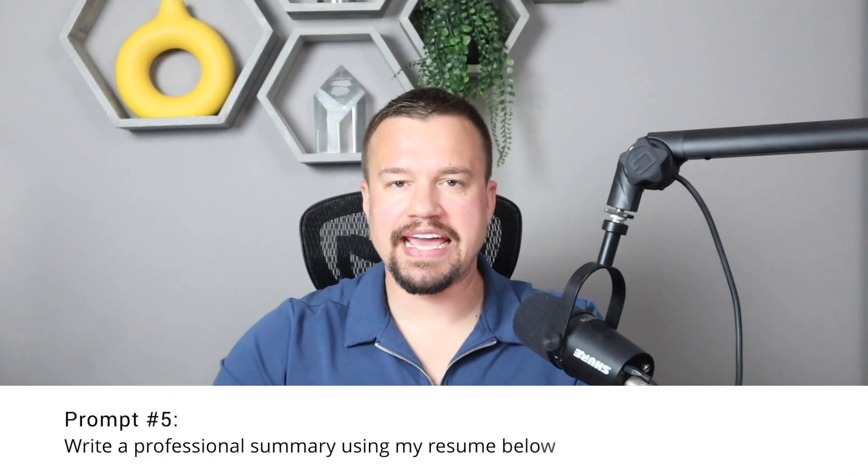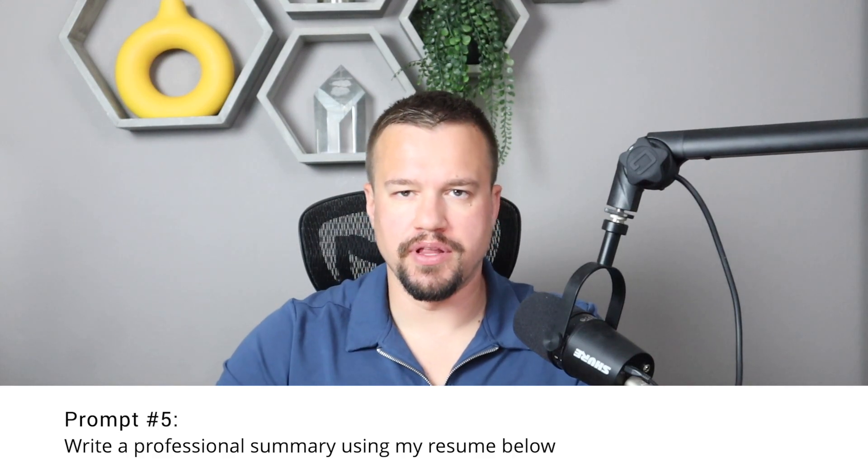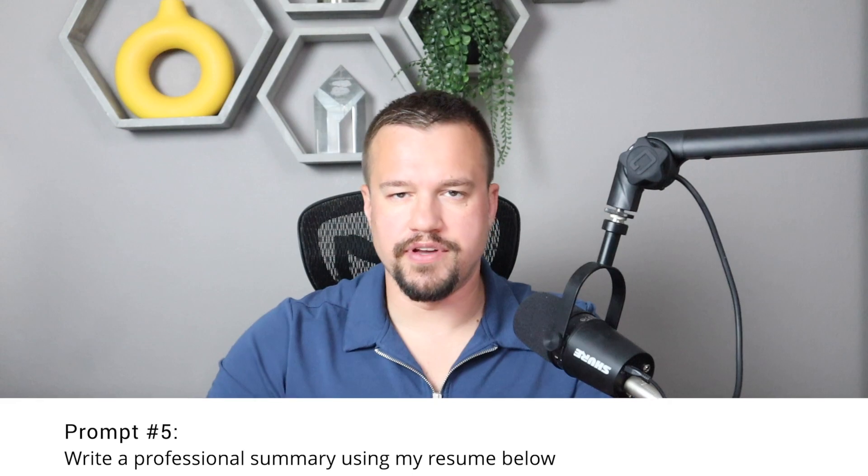Prompt number five: write a professional summary using my resume below. The professional summary is your elevator pitch — you use it to reach out to a recruiter, hiring manager, or to network. You can also use it to update your LinkedIn profile, which I highly recommend. You can tell ChatGPT how long the professional summary should be depending on whether you're sending an email or updating LinkedIn, and it will pull the most important information into that length. Including a professional summary on the resume itself is a personal preference.